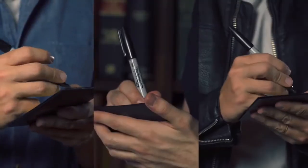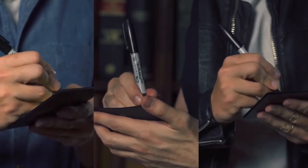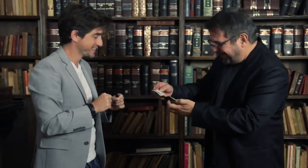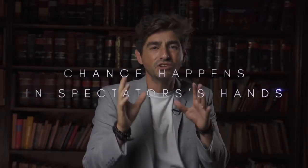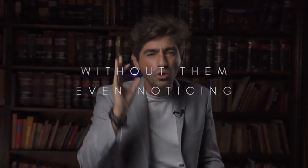Let me show you just one example. You ask a spectator for a bill and exchange it for a business card that you take from the notebook. Then you ask different spectators to write a random number, and finally you give the notebook to the owner of the bill to add up the numbers. Once he has done it, he opens his bill himself and confirms that the result matches the serial number.